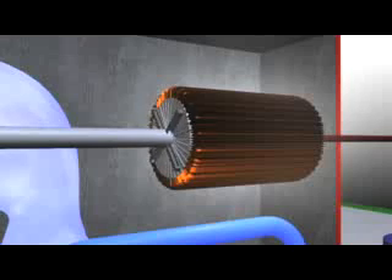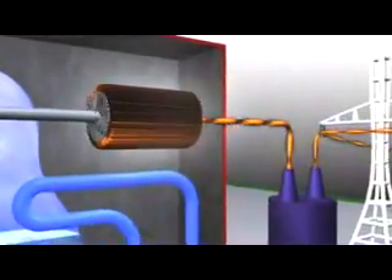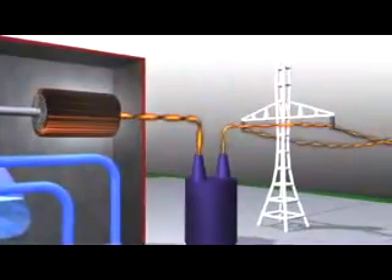The spinning rotor is a large electromagnet that produces a rotating magnetic field. This field moves across coils of copper wire in the generator stator, producing electricity that can be sent across transmission lines.